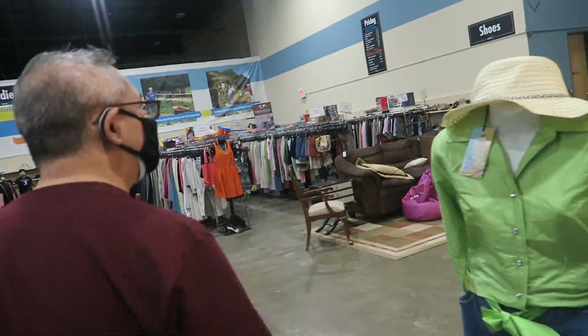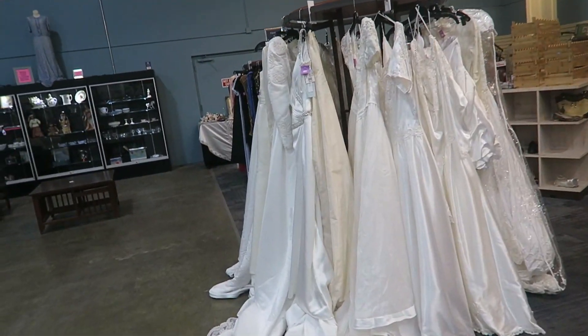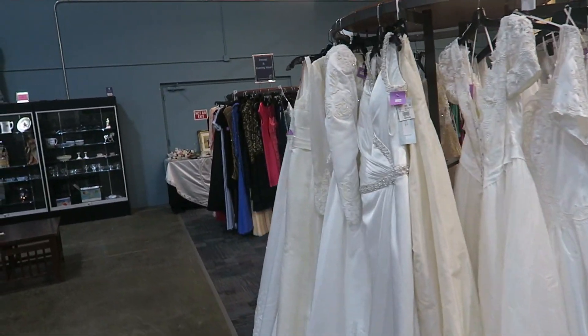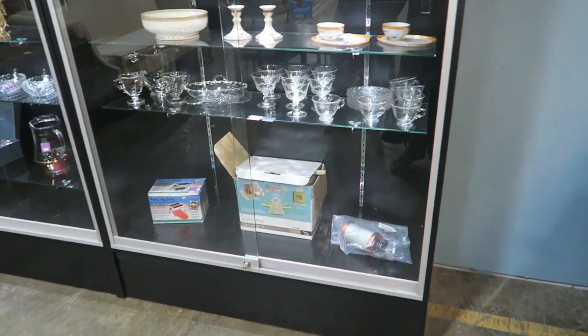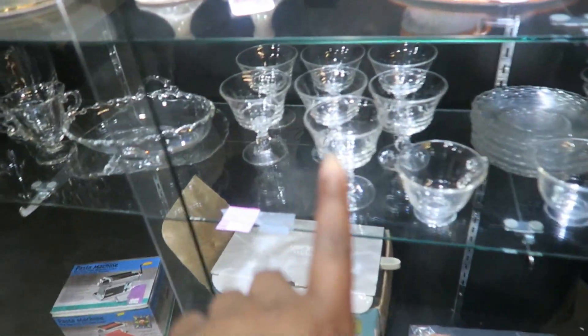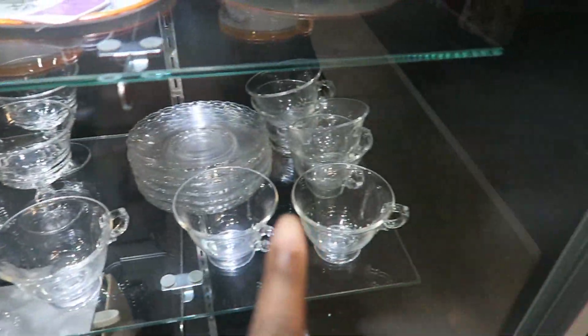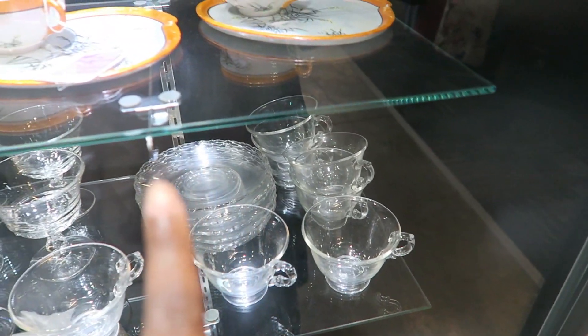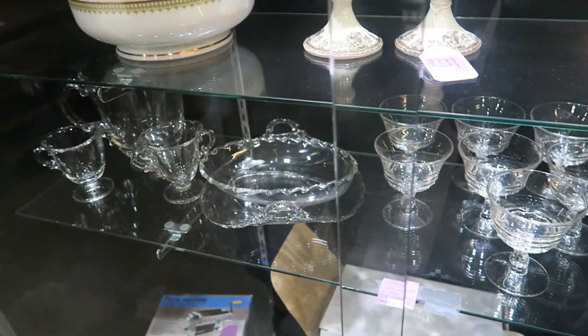They've got a lot of clothes in this one, including wedding dresses. I'm drawn to the curio cabinet. You can see they have definitely crystal compared to the cheap glass over here in the back. The saucers are cheap glass — nice six pieces — and that whole set is $40.